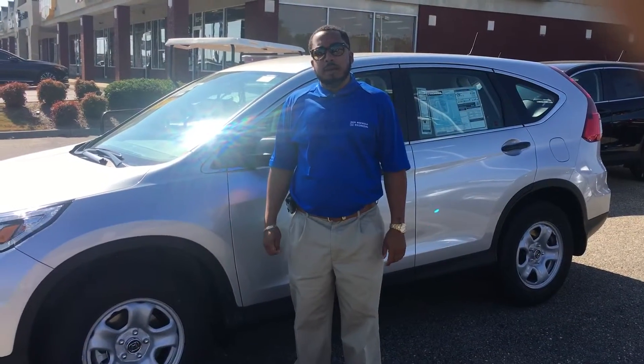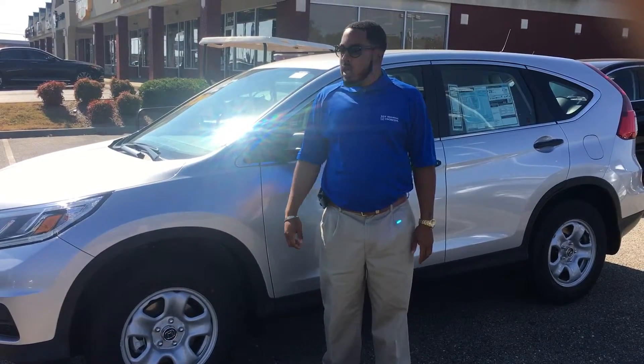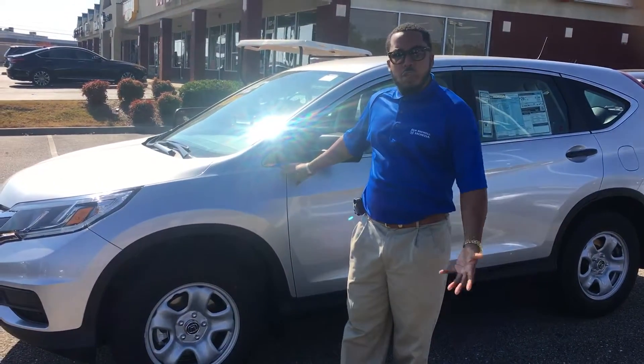Hey Mr. Pippin, I'm Clemmy from San Boswell Honda. I'm the one that you spoke with about the 16 CR-V. I have one right here behind me in the lunar silver color. Just going to show you a quick video of it.